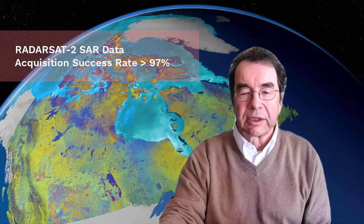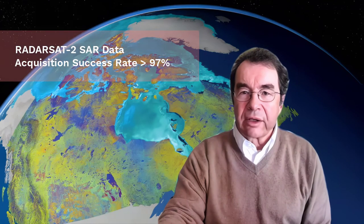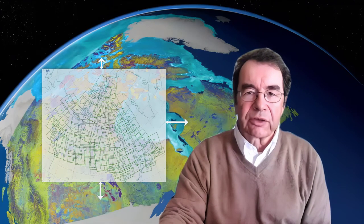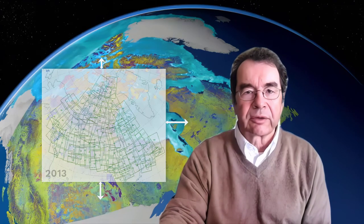The Radarsat-2 image mosaic of Canada illustrates this added capability. More than 10 years into its lifetime, the Radarsat-2 system still has an excellent performance record with a data acquisition success rate of more than 97%. This mosaic of Canada is made up of 121 images captured by Radarsat-2, acquired from May 1st to June 1st in 2013.